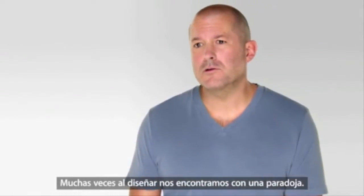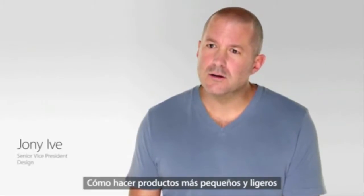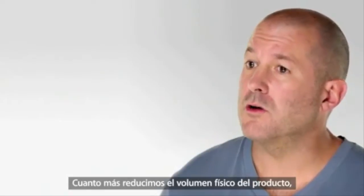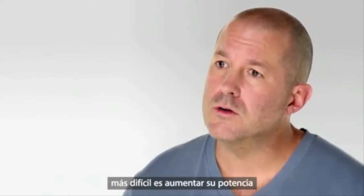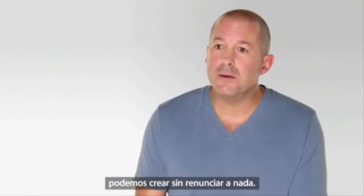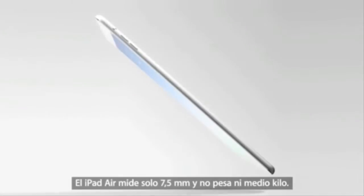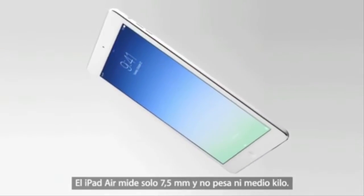We're often faced with a paradox when we design to make products smaller and lighter while at the same time more powerful. The more we reduce a product's physical volume, the more difficult it becomes to increase its power and maintain its battery life. But if we can overcome these challenges, we can make something without compromising. iPad Air is just 7.5mm thin and weighs only one pound.